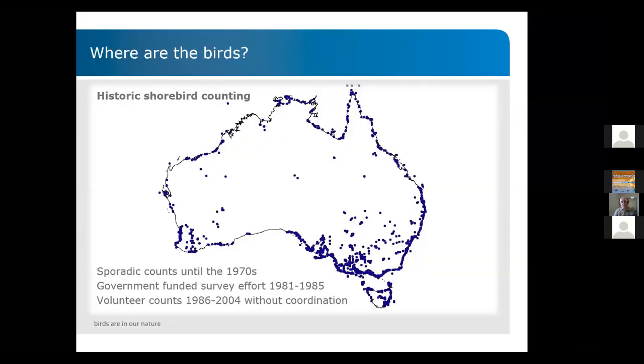One of the key questions when talking about migratory shorebirds and monitoring is always: where are the birds? In Australia we have a long history of shorebird counting, however until about the 1970s shorebird counting was only very sporadic — some sites had people monitoring birds, but it was not organized in any centralized manner.